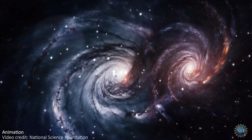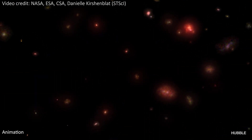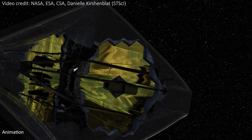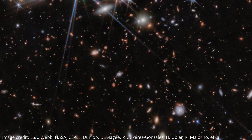Believed to be the most distant merger of massive black holes ever seen, JWST has recently made an incredible discovery. The telescope has seen evidence of a merger of two black holes in a system that existed in the early universe. The system that they're merging in can even be seen in a brand new image of at least hundreds of galaxies in space taken by JWST.